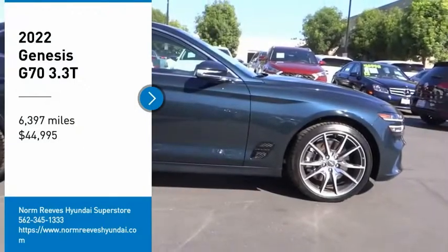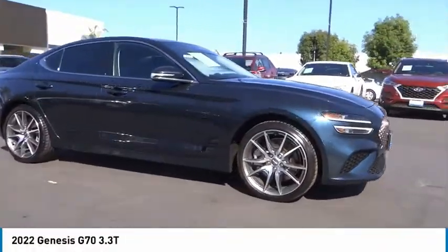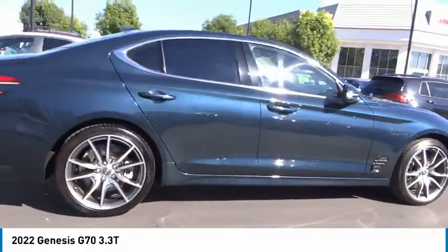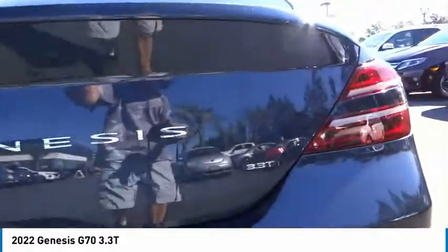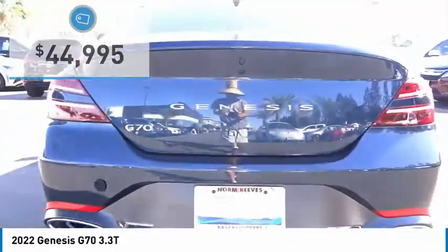Stop by and take a look at the 2022 Genesis G70. Impressive engine performance and exquisite handling push the Genesis G70 to the front of the pack. Fully integrated technology, off-the-chart safety features, and the luxurious interior and exterior styling all distinguish this vehicle from the rest — and it is priced below forty-five thousand dollars.